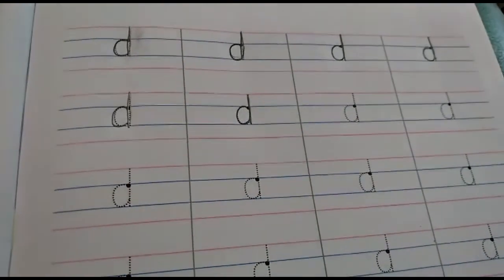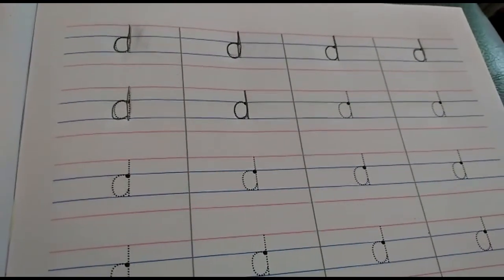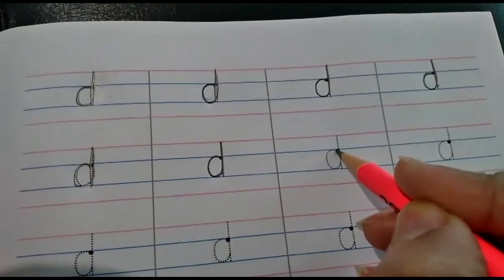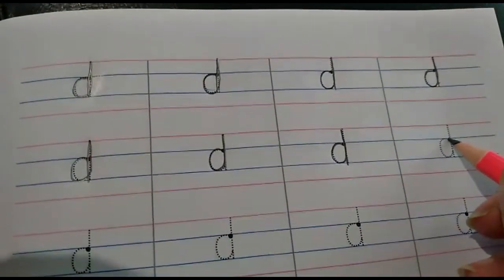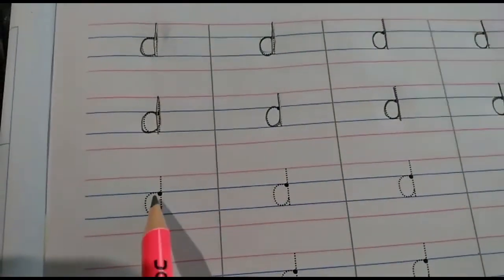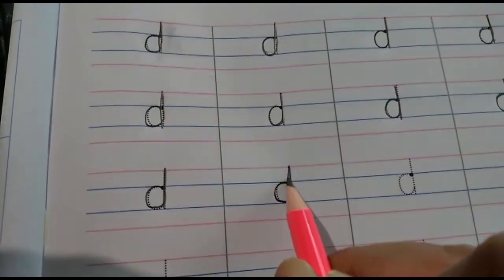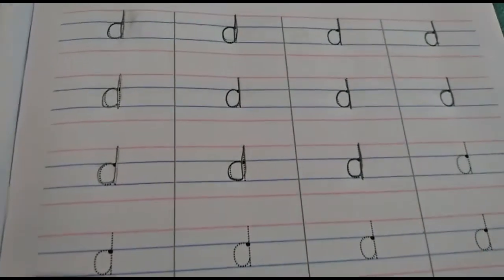Children, after you complete page number 30, I want you to open to page number 31 and we are going to trace letter D in the four lines. Let's begin. I have done a few on top and will continue from here. Start from the dot — start from the blue line, make a C, go up to the red line and come down. D. Again, start from the blue line, write a C, go up, come down. D says D. In this manner, you are going to complete the entire page very, very neatly. Remember not to use an eraser.